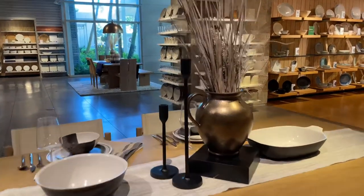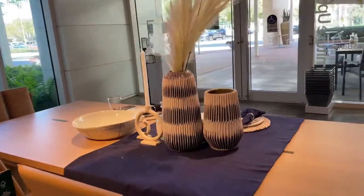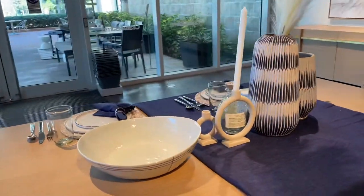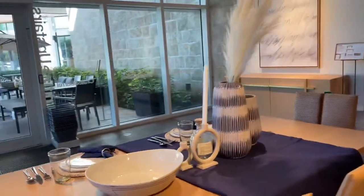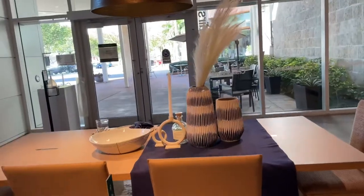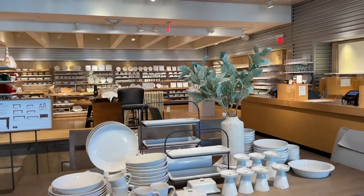I always go there for inspiration. This is also a gorgeous tablescape; however, I never find myself loving blue, but whoever loves blue, this is for you. I would probably dress this table in black instead of that blue color.